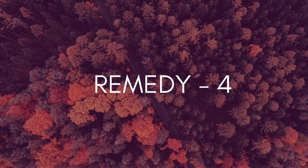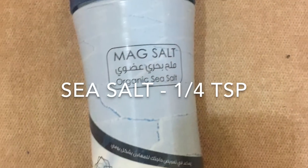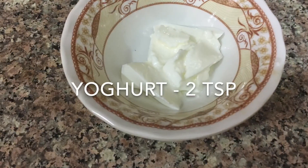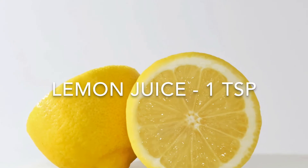For the final remedy, we will be needing a tomato, 1/4 teaspoon of sea salt, 2 teaspoons of yogurt, and 1 teaspoon of lemon juice. Squeeze out the tomato pulp into a clean bowl. To this, add 2 teaspoons of yogurt. Tomatoes contain a high amount of nutrients that are highly beneficial for the skin.